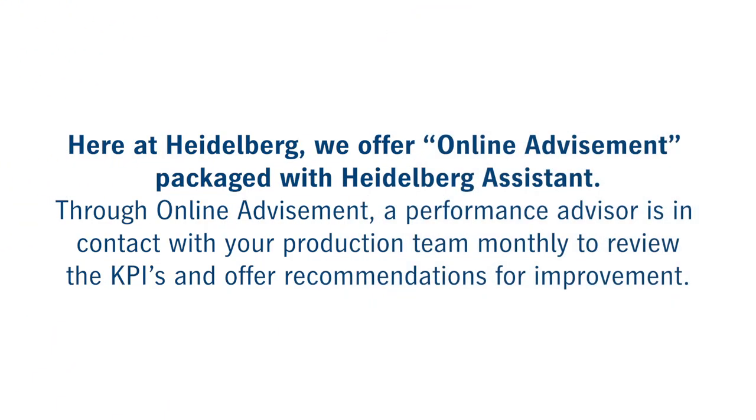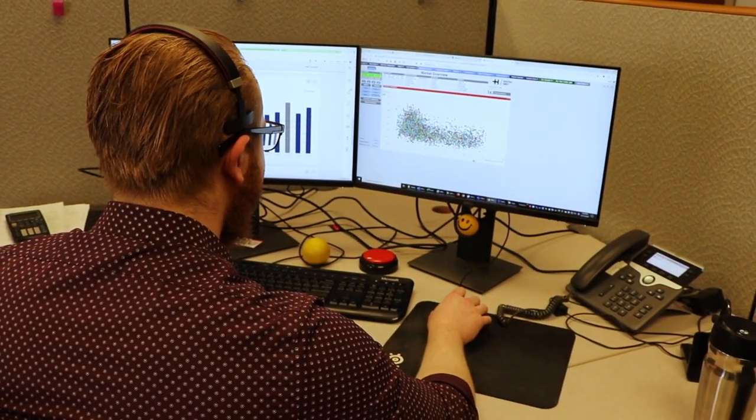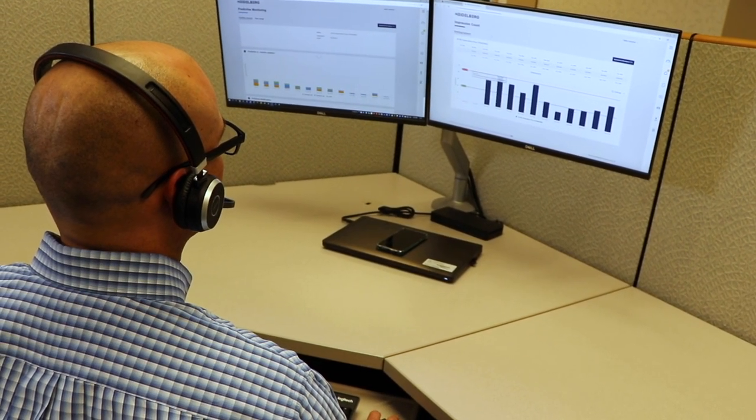Here at Heidelberg, we offer as a package with Heidelberg Assistant called Online Advisement, with a performance advisor that is in contact with your production team monthly to review the KPIs and offer recommendations for improvement. Our performance advisors have years of experience with the operation of the equipment in the production environment, and they are here to assist you in accomplishing the performance that results in a profit for you.